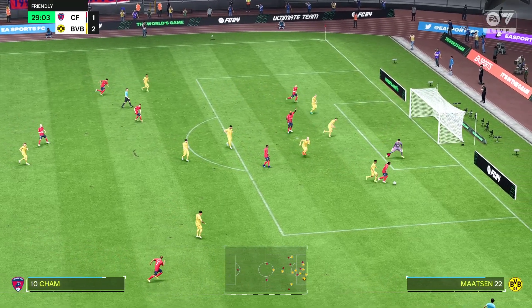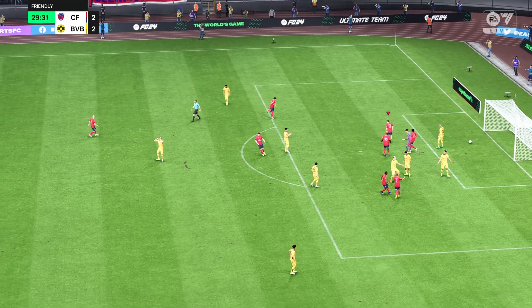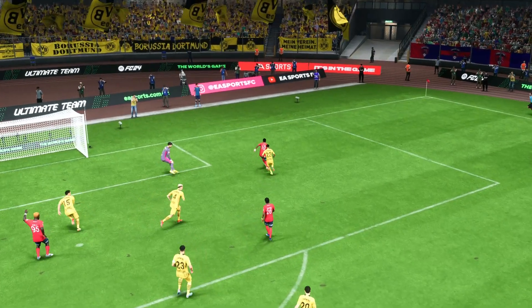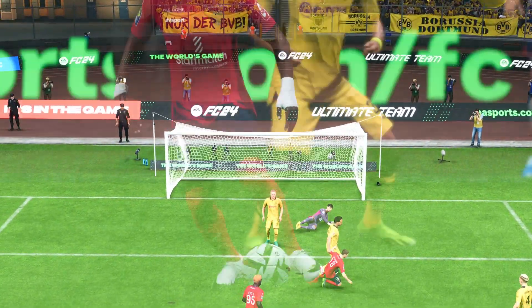That finish squares things up. They're level, when just a few moments ago they trailed by two. Here we can see it again — it's just sloppy defending. They've switched off at the back and don't stay with the players. They've got to do better there.